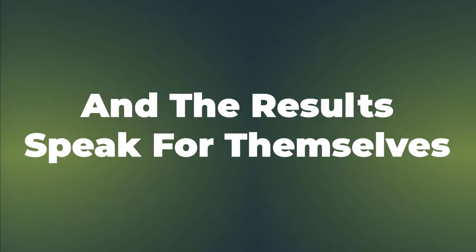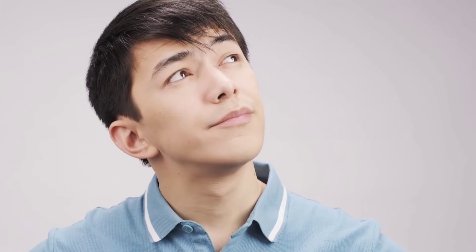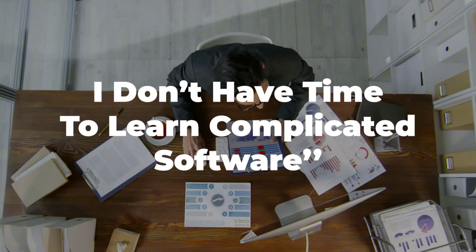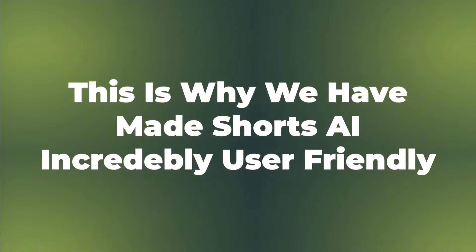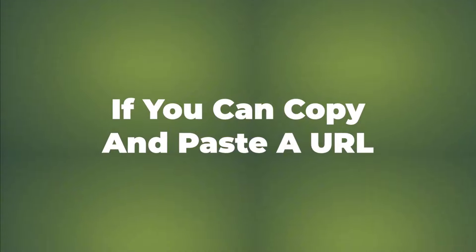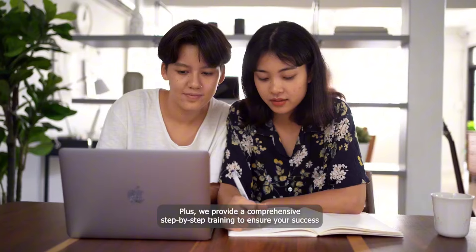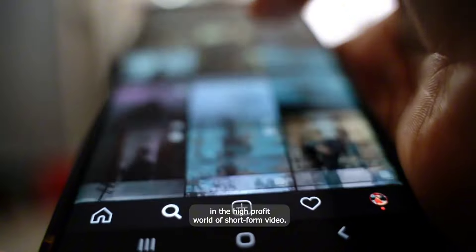The results speak for themselves. You might be thinking: this sounds great, but I'm not tech-savvy, or I don't have time to learn complicated software. We hear you — this is why we've made Shorts AI incredibly user-friendly. If you can copy and paste a URL, you can use this app. Plus, we provide comprehensive step-by-step training to ensure your success in the high-profit world of short-form video.